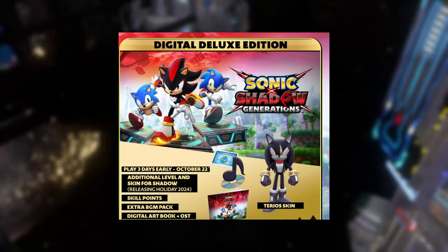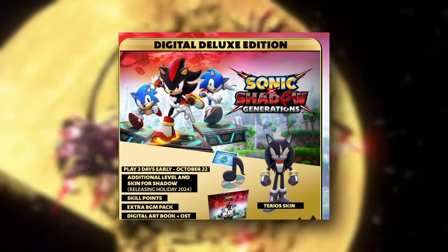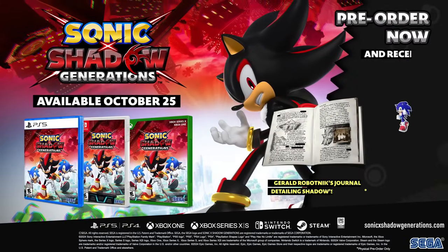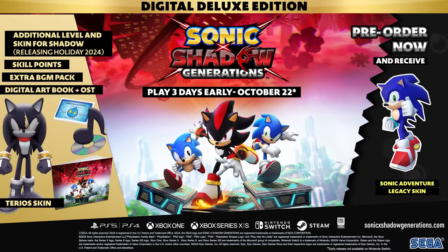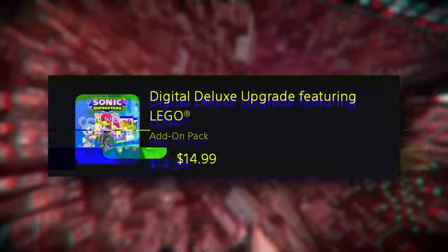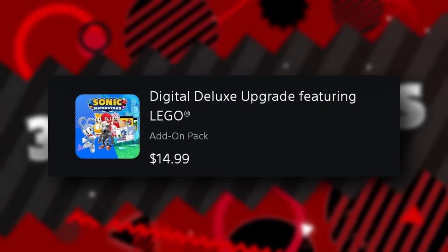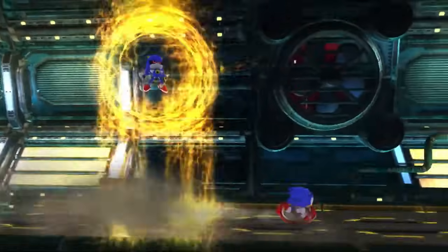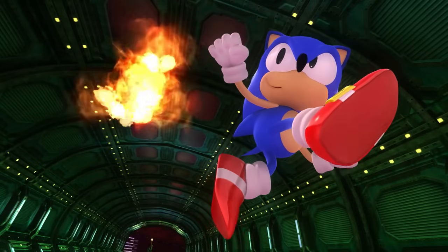Now let's talk about the digital deluxe edition. This version is a bundle of the base game, the digital pre-order bonus, and the Sonic x Shadow Generations season pass. If you want to buy a physical copy or standard digital copy, you likely won't be missing out permanently — pretty much every Sonic game before this allowed you to buy a deluxe upgrade on the digital stores separately. This isn't confirmed, but they've done it multiple times in the past.